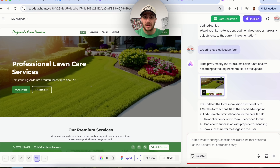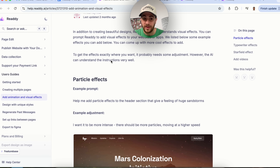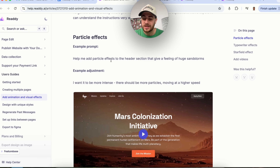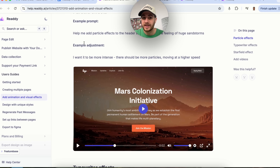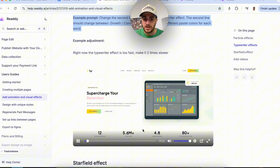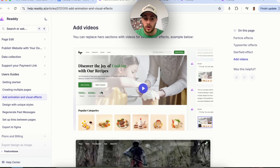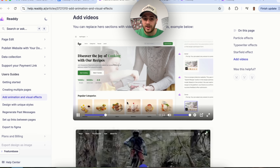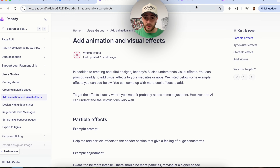On top of all that, we can add pretty crazy animations. If we come over to 'Add Animations and Visual Effects' in the help section, you'll see a bunch of different examples. For instance, we can add particle effects, a typewriter effect that writes out the headline — which looks super professional — a star field effect, or even add videos to your header.